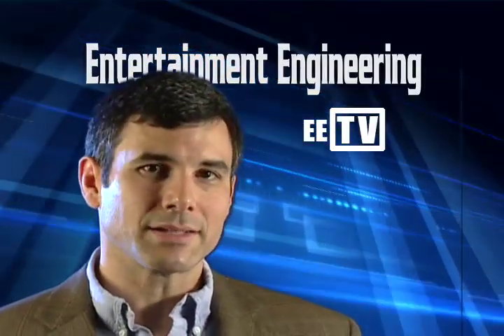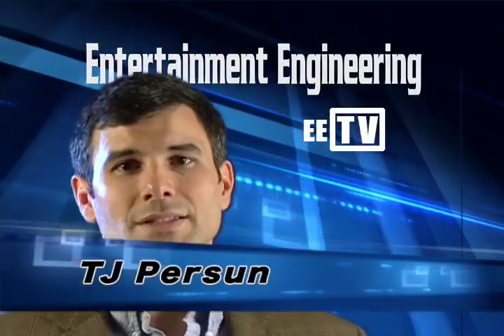And there you have it, taken straight from the pages of Entertainment Engineering magazine. Be sure to check back for the next episode.